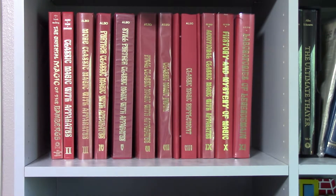There's no question, when it comes to prop magic, there is no finest volume of books than the Classic Magic with Apparatus series put out by Dr. Albo. These are — nothing has got even close — they're amazing.